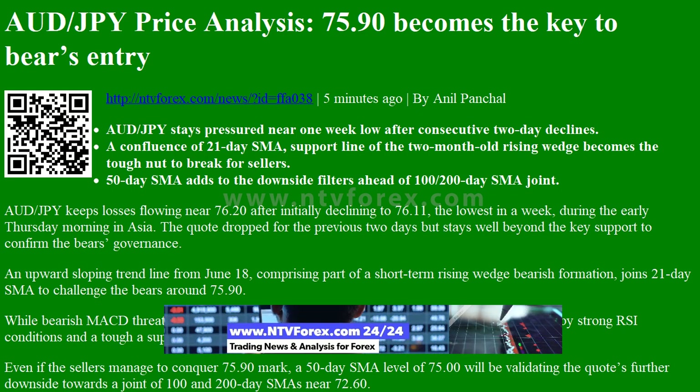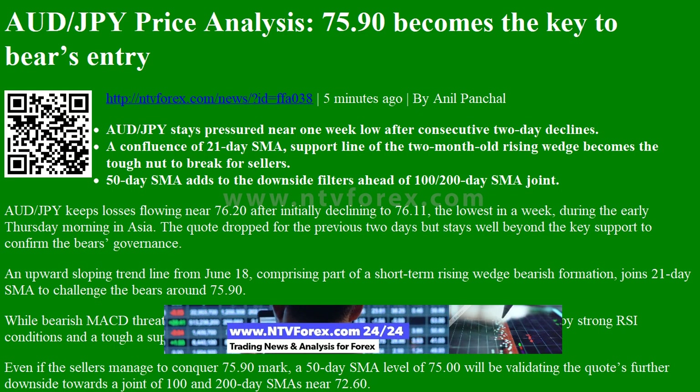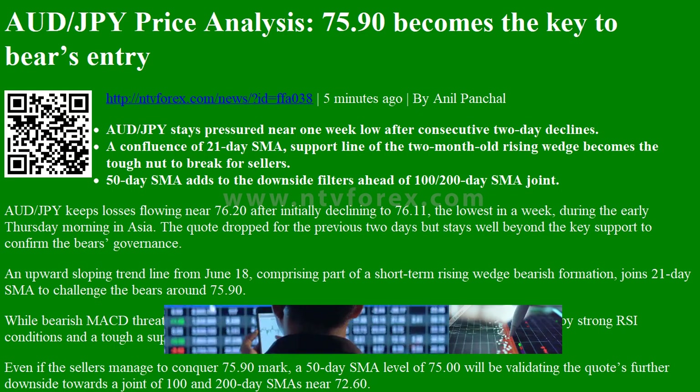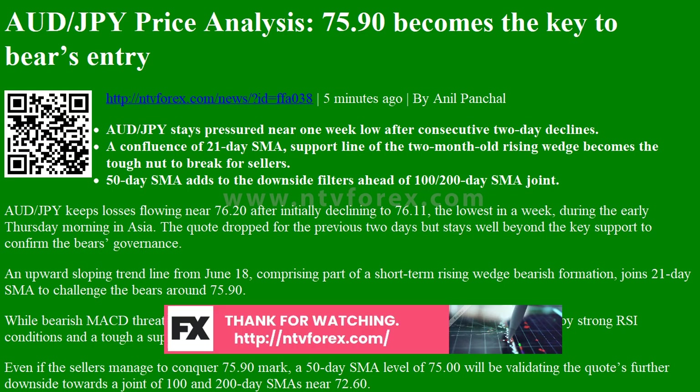A confluence of the 21-day SMA and the support line of the two-month-old rising wedge becomes the tough nut to break for sellers. The 50-day SMA adds to the downside filters ahead of the 100/200-day SMA joint.